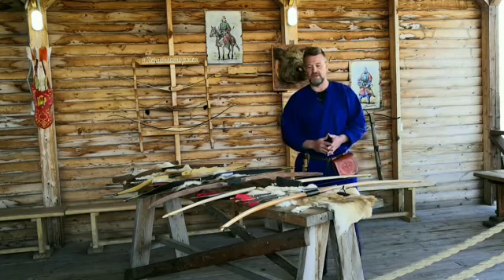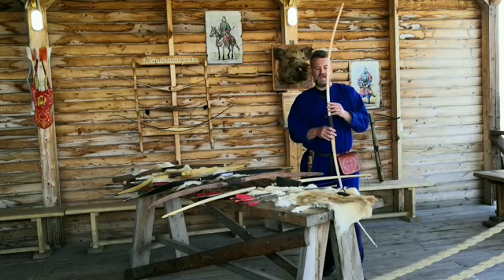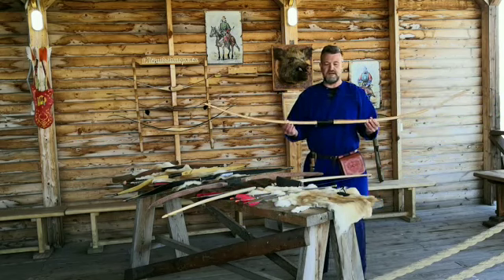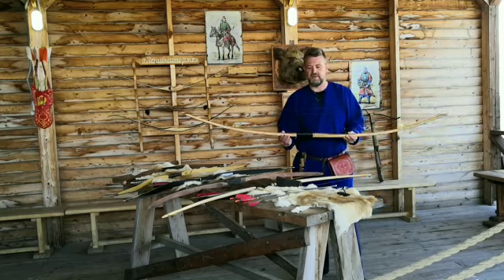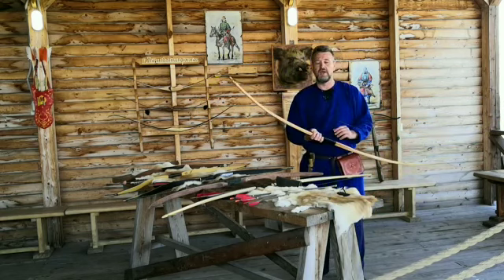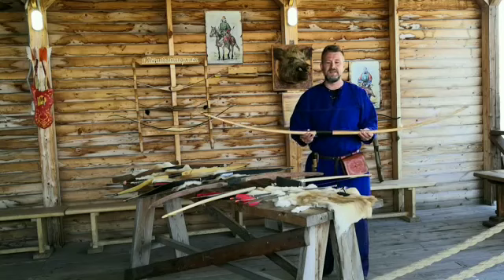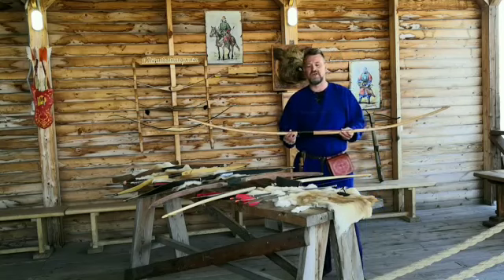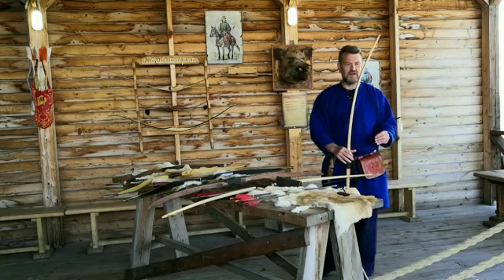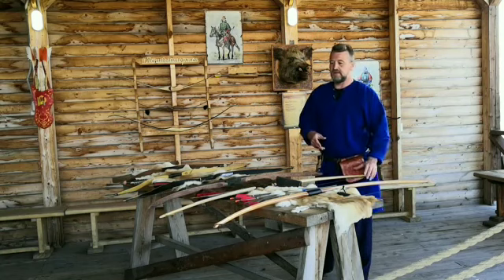Поэтому лучшие умы того времени придумали следующий вид — составные луки. Они не сильно отличались от первых луков внешне, но теперь луки изготавливались не из единой части дерева, а склеивались из разных пород. Одна порода клеилась на внутреннюю сторону лука, другая — на внешнюю. Это позволяло улучшить характеристики луков, их боевую способность и продлить им жизнь. Такие луки служили гораздо дольше, могли быть более короткими, в отличие от английских лонгбоу, и использовались более повсеместно и с большей надёжностью.